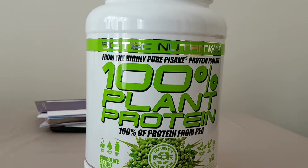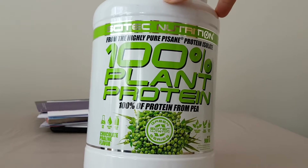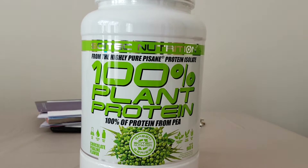Hey guys, I'm back with another unboxing. Today we'll be unboxing the 100% Plant Protein from Cytec Nutrition. This is the 100% pea protein. I find it weird because I've never come across a pea protein before. I've used milk proteins, beef protein from Cytec about a year ago last August, and various types of proteins since I started training — but never a pea protein.